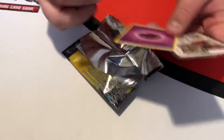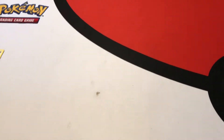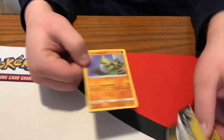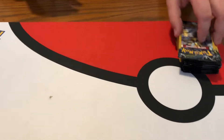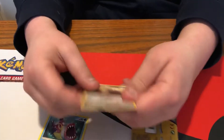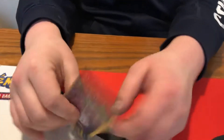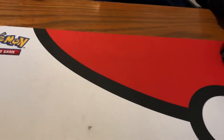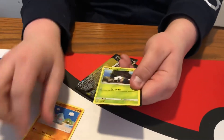There's a Moltres to start — keeping out the rares and reverse holos. Another rare, two rares in a row — and two energies in two packs. Our streak ends there, it ends at two. A Luvdisc and Dinglett. Nothing too hot yet, a couple of rares but nothing's guaranteed either. No, it's not at all.